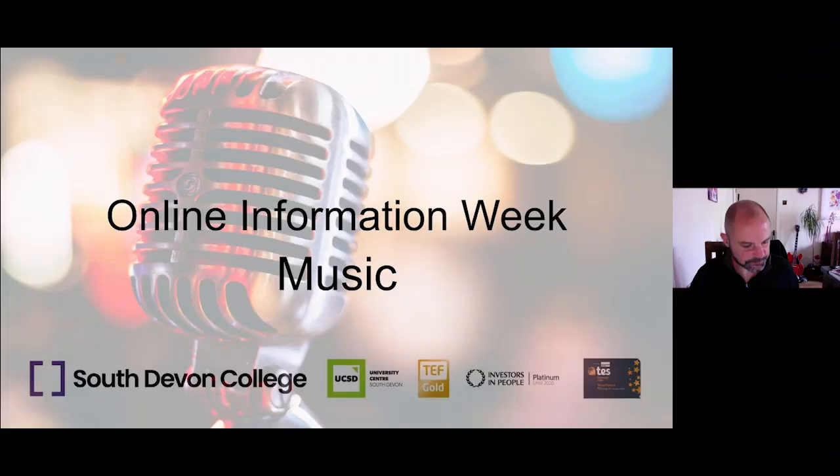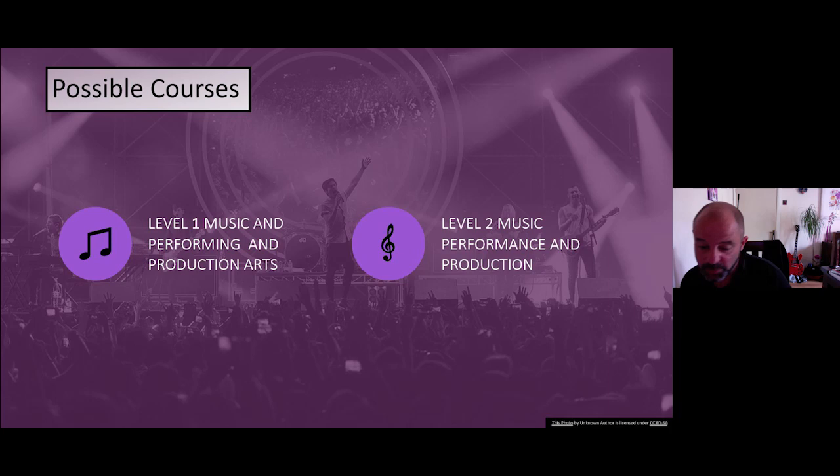Hi, my name is Barney and I'm going to talk about the music course we're offering starting September. We're offering a Level 1 Music Performing and Production Arts and a Level 2 Music Performance and Production. Level 1 is more of a general introduction to music and performing arts — ideal for the beginner who doesn't necessarily play an instrument but has a keen interest to learn about these subjects.